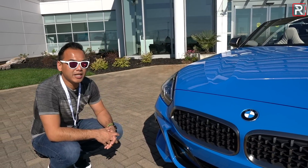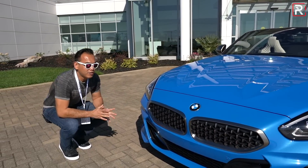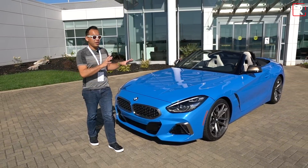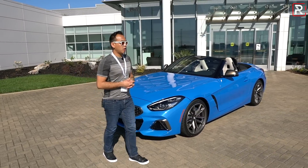Let me know in the comments what you think of the design of the Z4. It definitely has a presence to it. It looks like a much more expensive car versus the previous generation, and I think it's really going to look good.